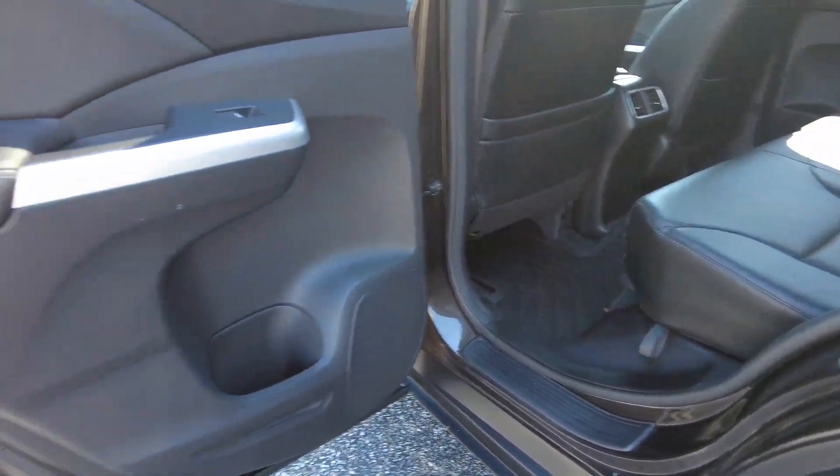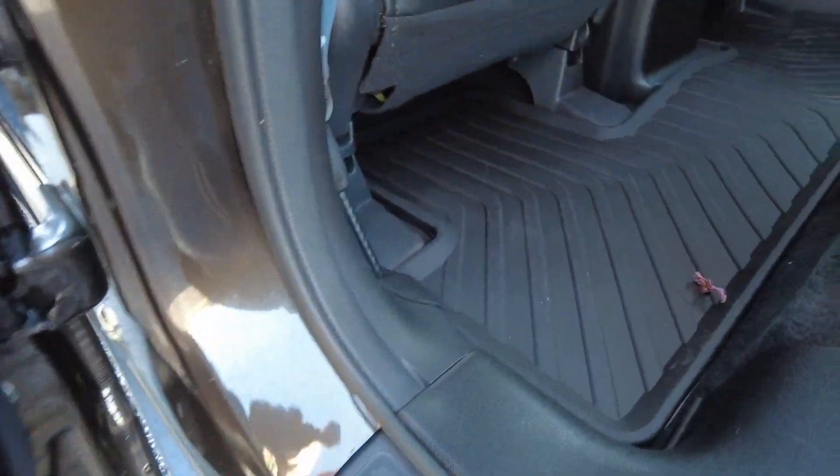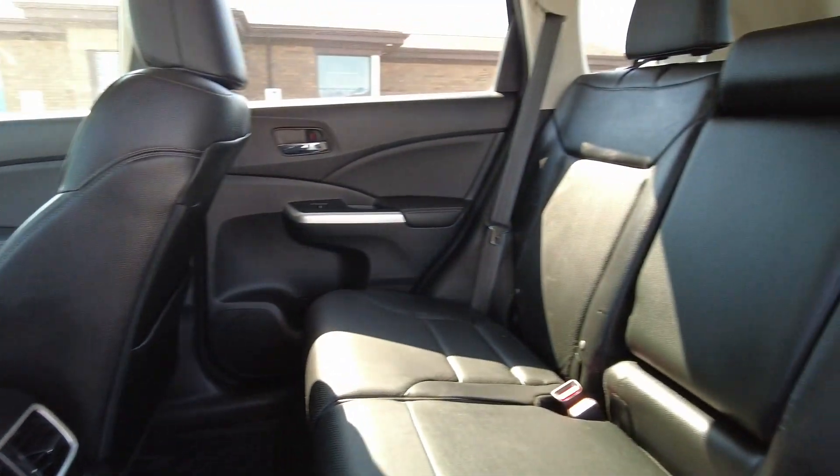Let's take a quick peek in the back — door panels are all looking great, and there are all-weather floor mats here in the back as well.